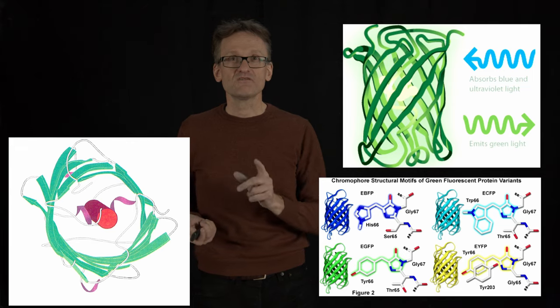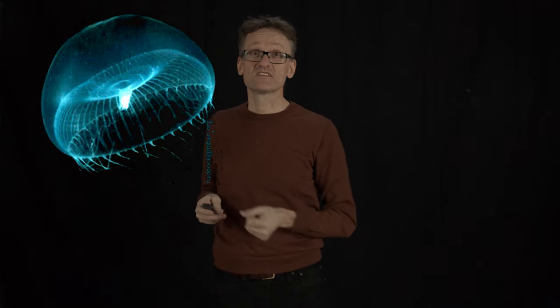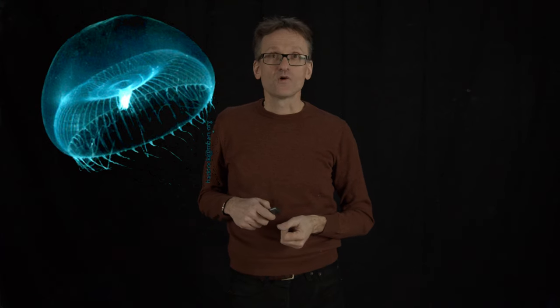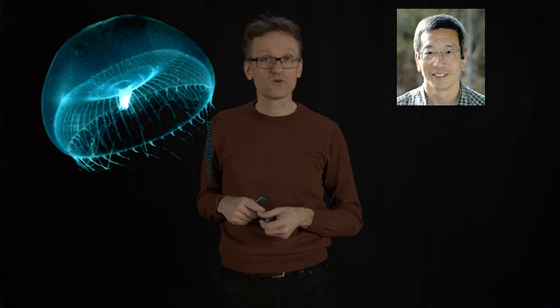You can do even cooler things with it. This is a jellyfish that occurs in nature that expresses green fluorescent protein — you're seeing the biofluorescence here. Roger Chen came up with the idea that maybe we can take those proteins and start injecting them in the body and use that for artificial applications.